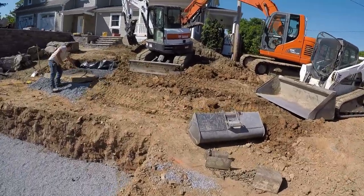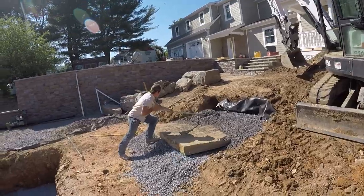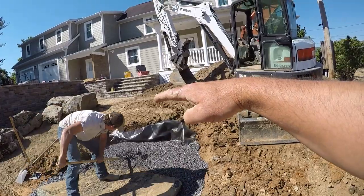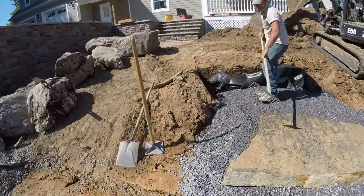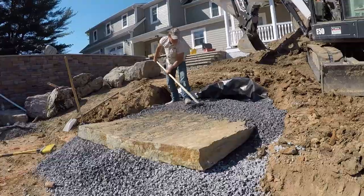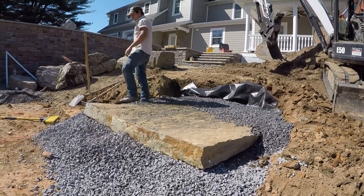We got Dustin over here and we are getting ready to throw in some natural stone Black Hills steps up through there. Then there'll be a little walkway that leads over to those front steps over there. These steps are a beautiful product to work with — they actually come from Missouri, but they make a great staircase.